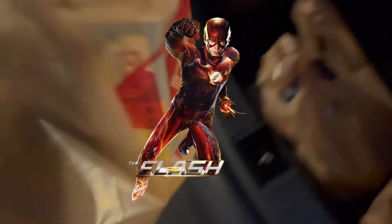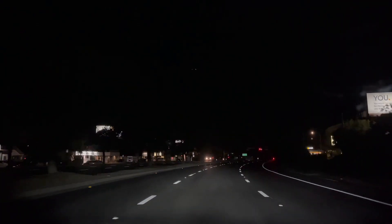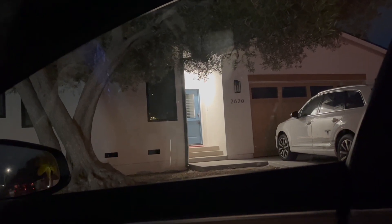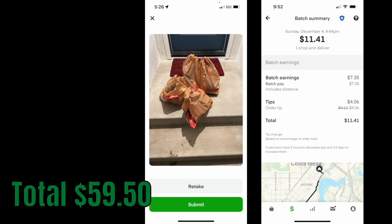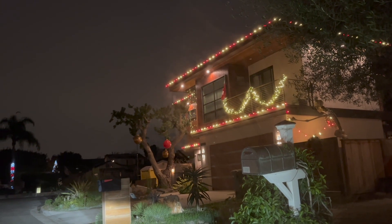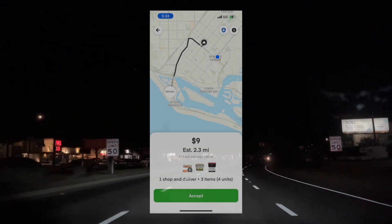I'm putting those groceries in my trunk fast like the flash. Let's go get this delivery. We got some really cool Christmas lighting from these two different houses.